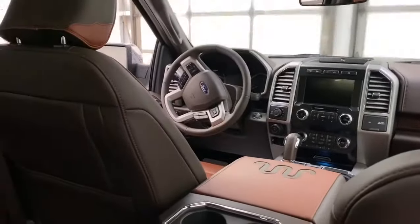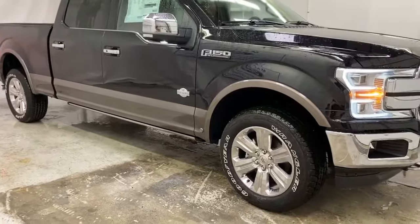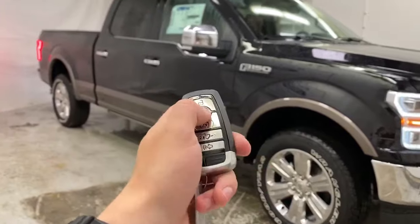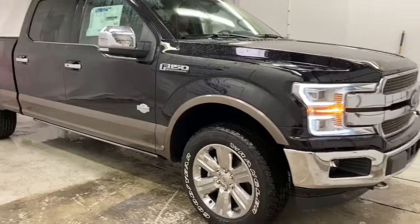Dome lights up there — really nice interior on this truck. This truck also has remote start: press the lock button twice, once and then again, and it starts right up for you.